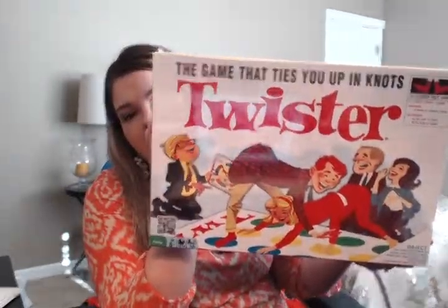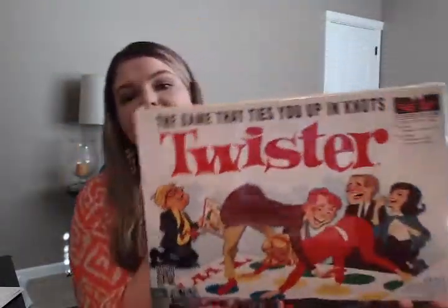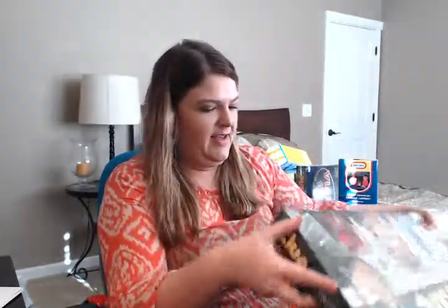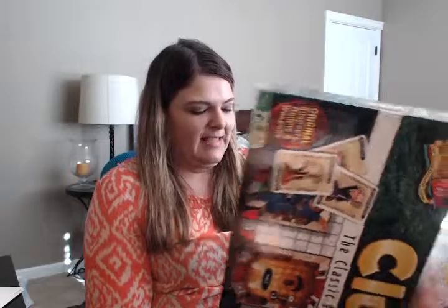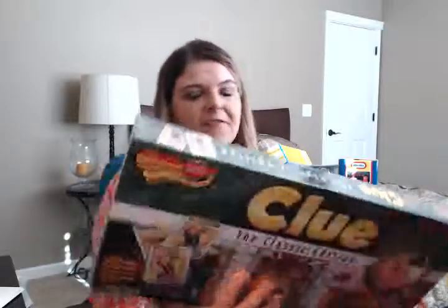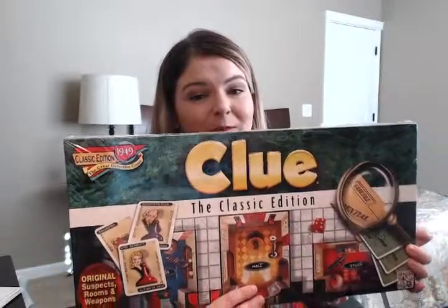The next game we got was Twister — a classic fun game — which retails for $24.99, so we picked it up for about $12.50. Then we got Clue. I love that we just got a bunch of classic board games. I think these will forever be fun for my son for many, many years. It retailed for $19.99, so we picked it up for $10.